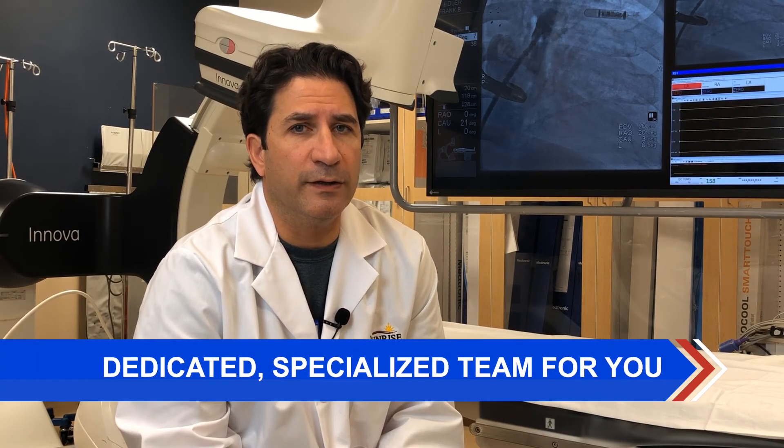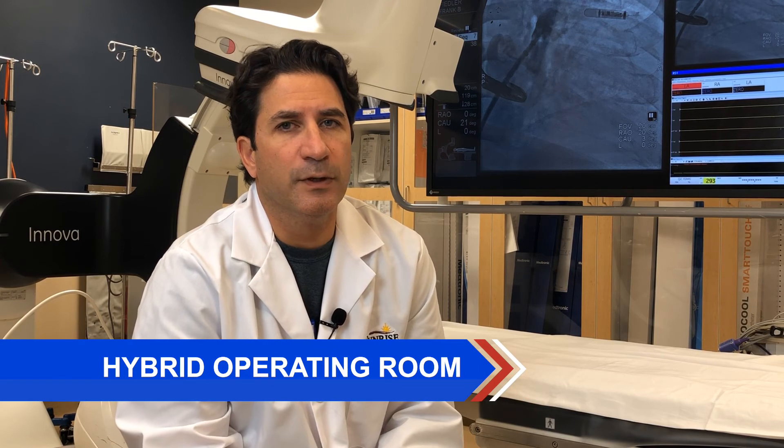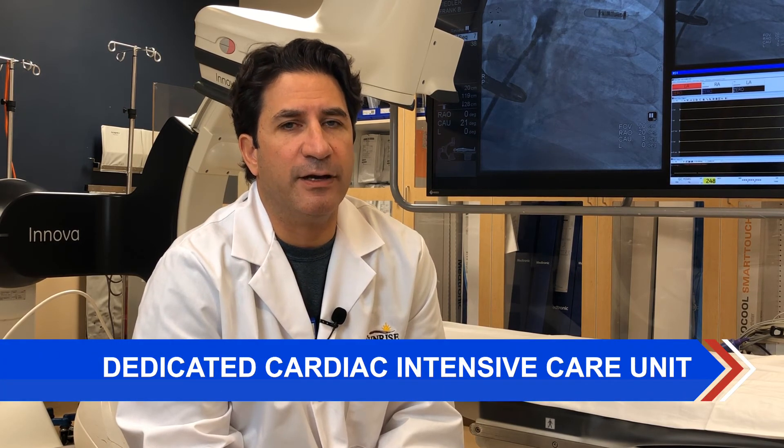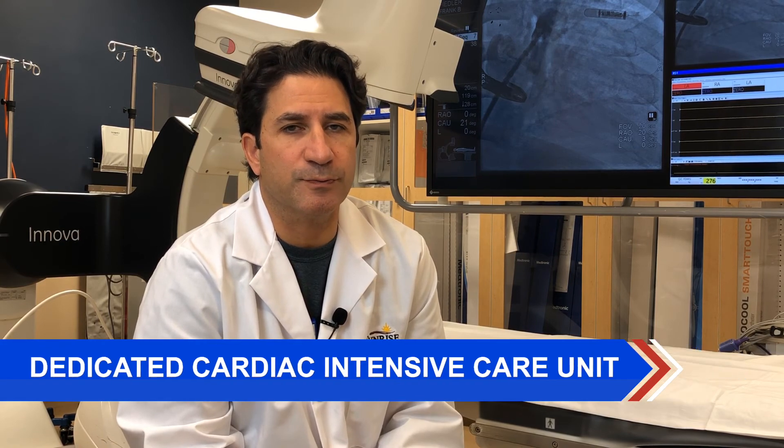Sunrise Hospital has one of the largest structural cardiac programs in the state, with a dedicated team of physicians, nurses, and technicians, as well as the latest equipment, including a cardiac electrophysiology laboratory and a hybrid operating room. We also have a dedicated cardiac ICU where we recover our patients during the post-procedural period.